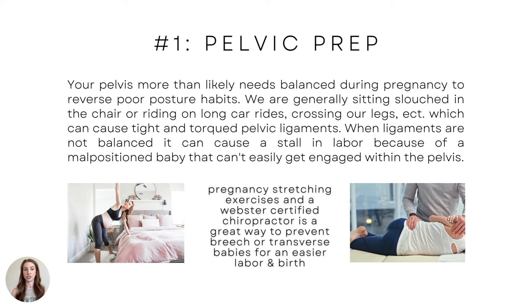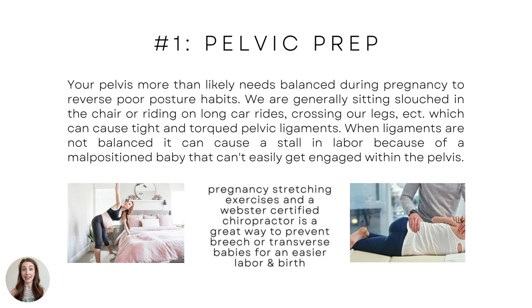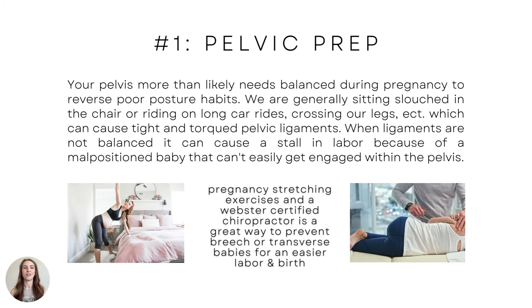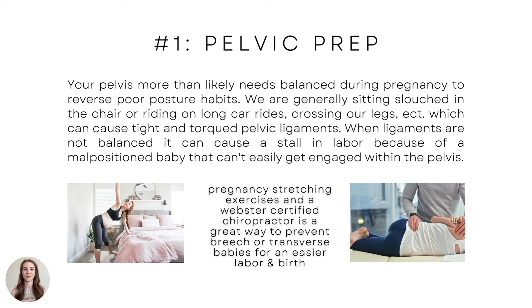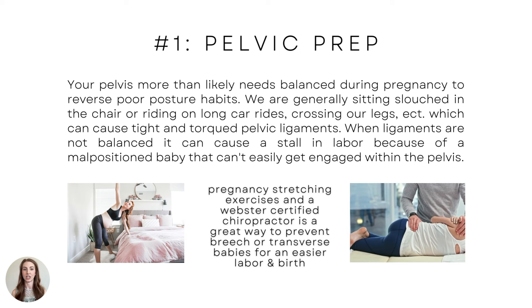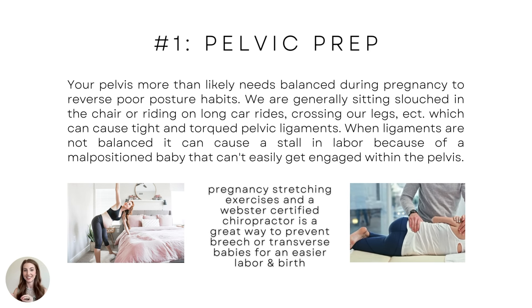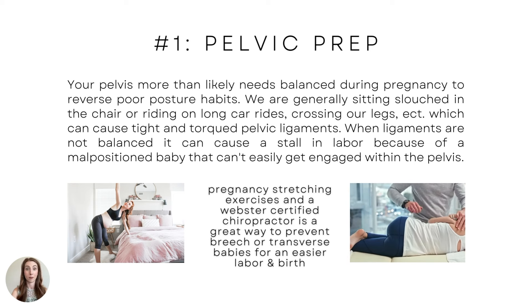A malpositioned baby can't get engaged in the pelvis, which can stall labor if your pelvis is not in alignment. Pregnancy stretches, exercises, and a Webster certified chiropractor are a great way to prevent breech or transverse babies for an easier labor and birth. My number one pelvic prep tip is to be doing those things.